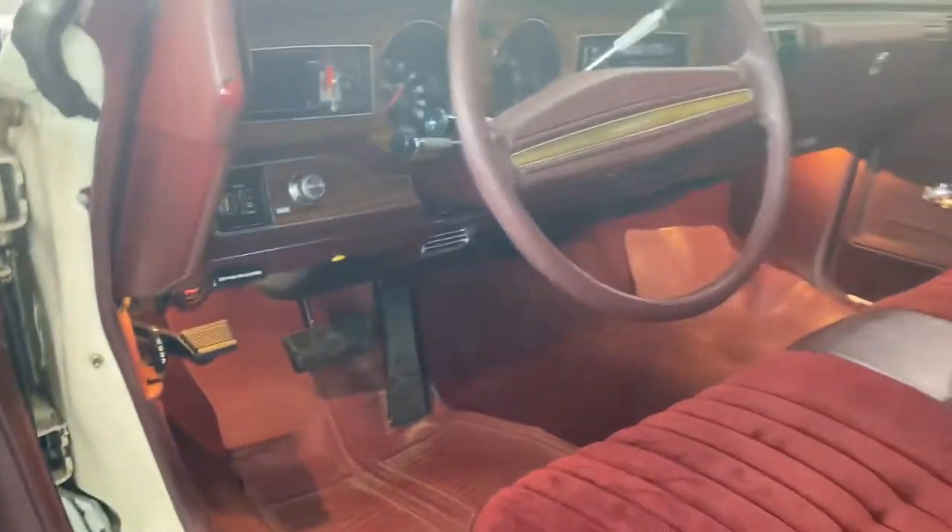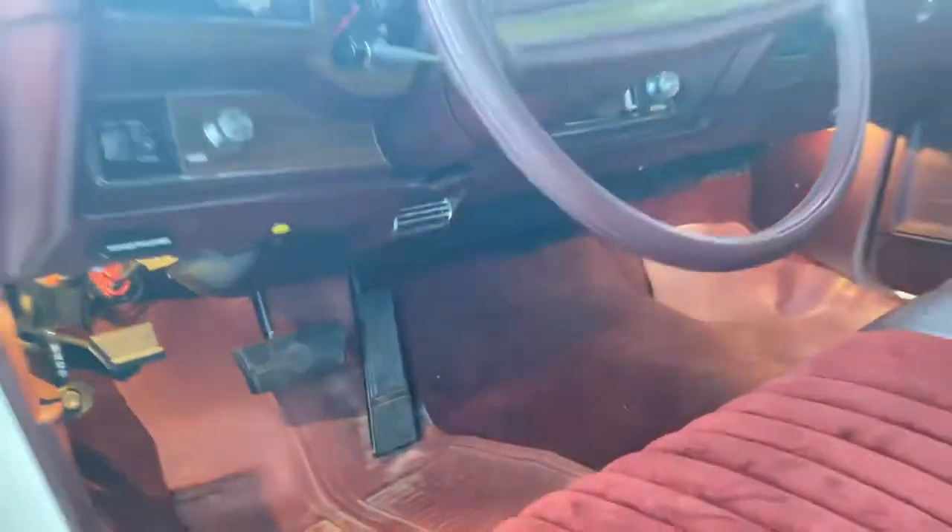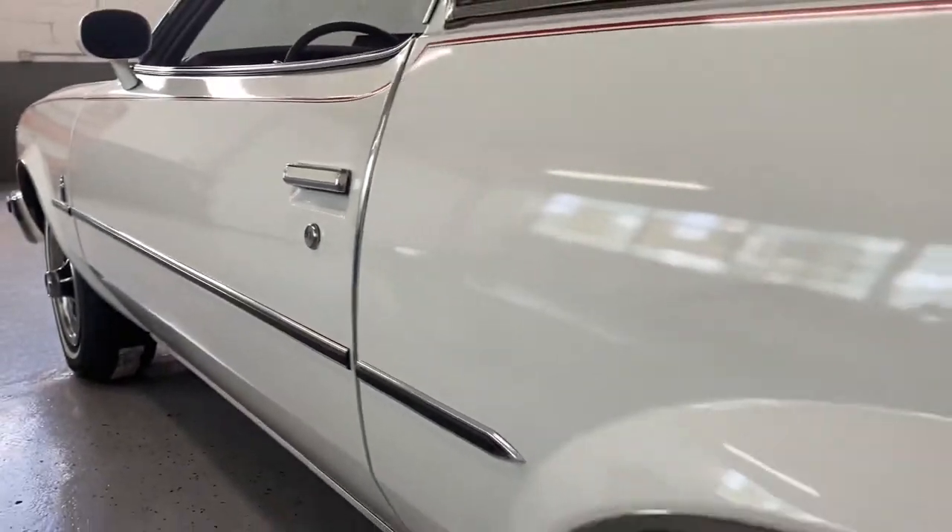You can see the door jambs are all nice and clean. Pop the hood here. We shut the door — door shuts very nice and solid.